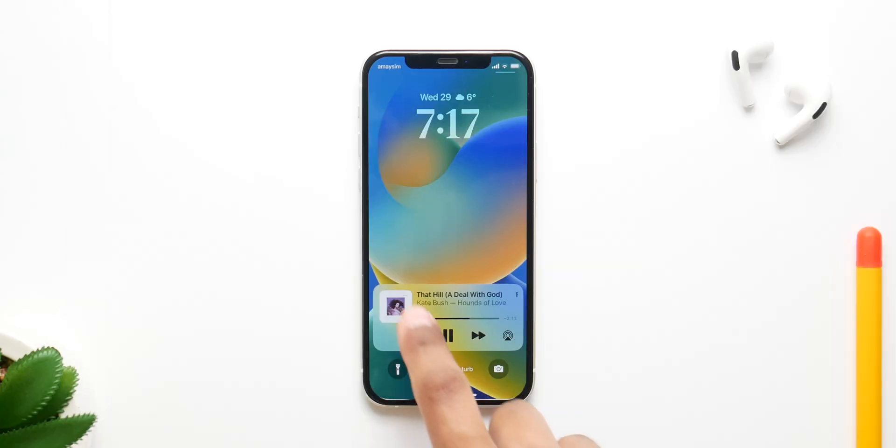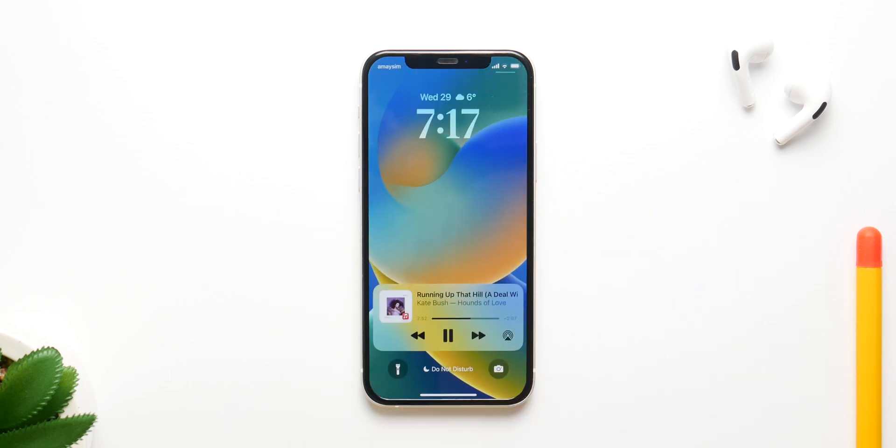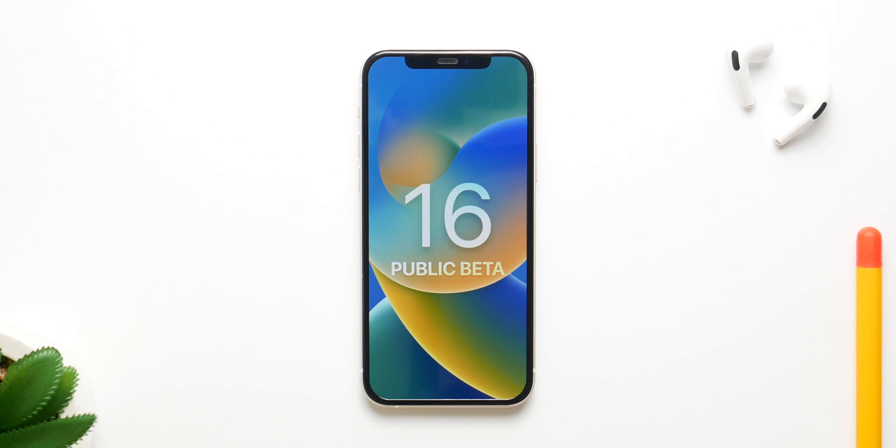When can you expect the public beta? It will be released alongside developer beta 3. The release cycle is usually two weeks between developer versions for the first three developer betas. We got beta 2 on a Thursday, as opposed to the usual Tuesday. My bet is we will get the public beta and beta 3 on Tuesday the 5th of July — next week — and even if Apple skips that date, it will still be that same week.